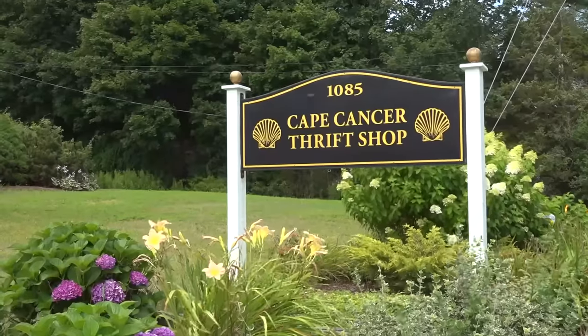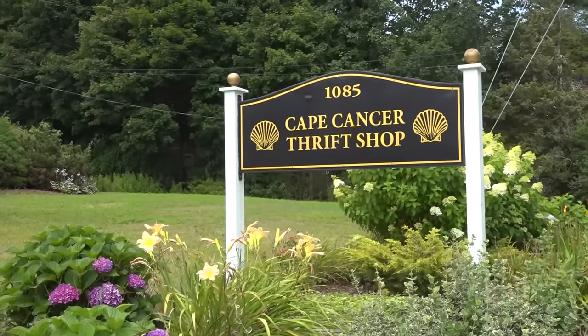I'm Dr. Lori. I'm at the Cape Cancer Thrift Shop in West Barnstable, Massachusetts. Come thrift with me. Let's see what we can find.